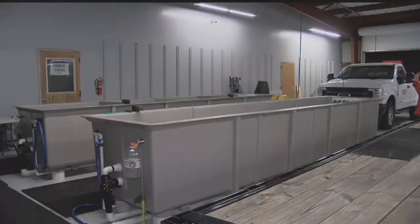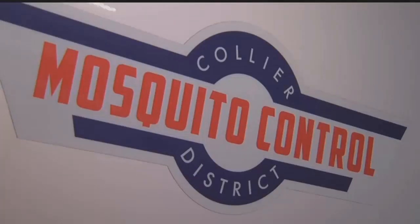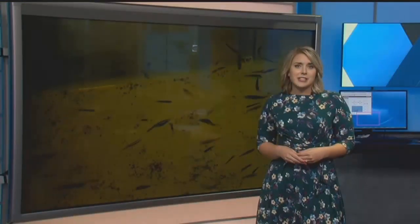From your Collier County News team, it is certainly hard to walk around outside without ending up with a mosquito bite or a dozen. Collier Mosquito Control says it only takes a small amount of standing water for mosquitoes to lay eggs.